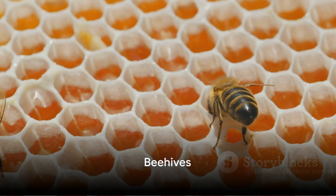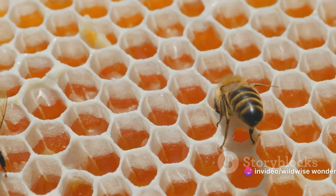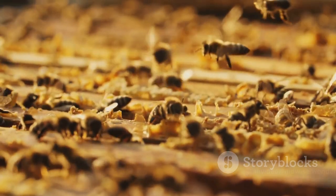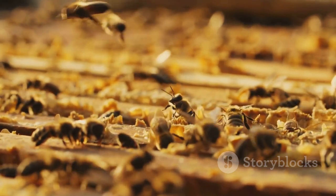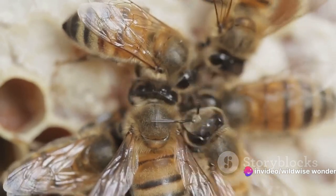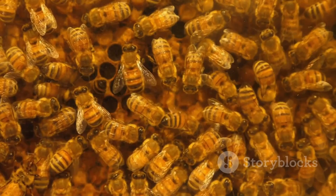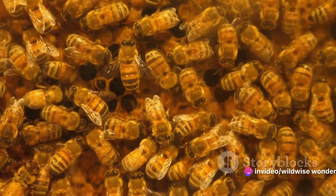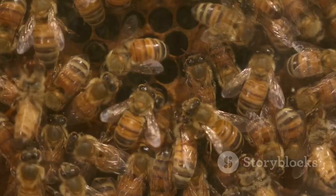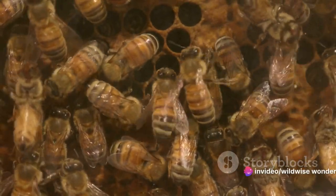From the treetops we move to the regal palaces of the natural world: beehives. These buzzing fortresses are more than just homes — they are meticulously organized cities, each with its own distinct hierarchy and division of labor. The beehive structure is a masterclass in natural engineering, built entirely by worker bees using beeswax secreted from their abdomens. Within these waxen walls, worker bees are responsible for everything from foraging for nectar and pollen to caring for the young and maintaining the hive. Then there are the drones, the hive's only males, who serve one primary purpose: to mate with a new queen. Each hive has only one queen — the mother of all bees — whose singularly important job is to lay the eggs that will spawn the hive's next generation.